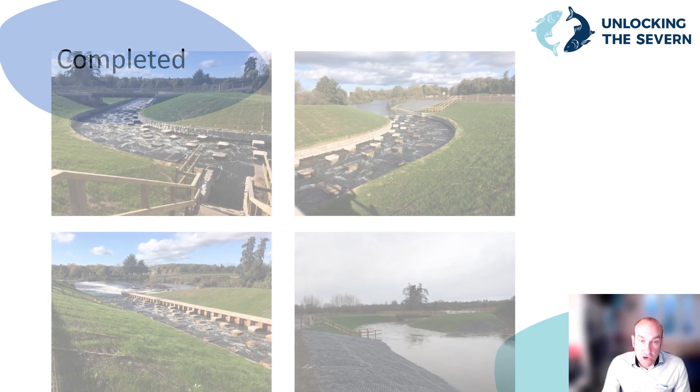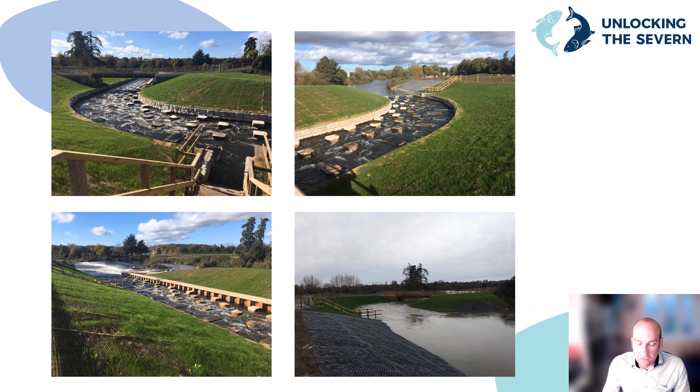A few slides show Bevery a few months after completion. You can see how well the grass is established and the concrete blocks are starting to weather after only a short time. Looking forward to visiting site over the next couple of years to see how natural it looks, with self-set trees and vegetation becoming established in the banks.